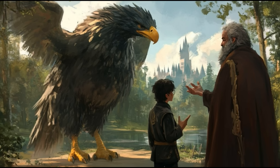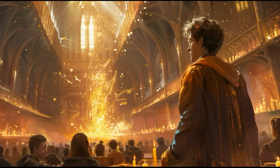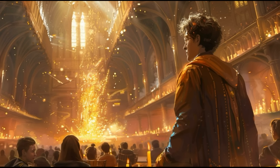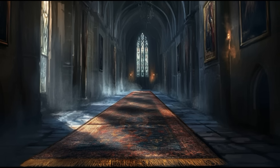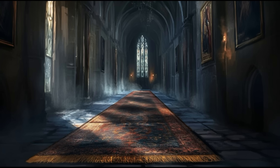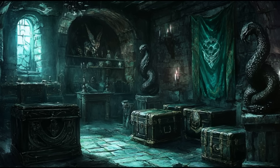Number 7: The Society for the Promotion of Elfish Welfare. In the books, Hermione founded S.P.E.W. to protect house elves. After seeing them work in Hogwarts' kitchen, she was appalled by their servitude — hidden from view and without freedom. Hermione decided this was unacceptable: she handed out badges, advocated for house elf rights, and even refused to eat the food they prepared. Harry and Ron were sceptical, thinking house elves were happy and didn't even want freedom. But Hermione believed they simply didn't know any other life.